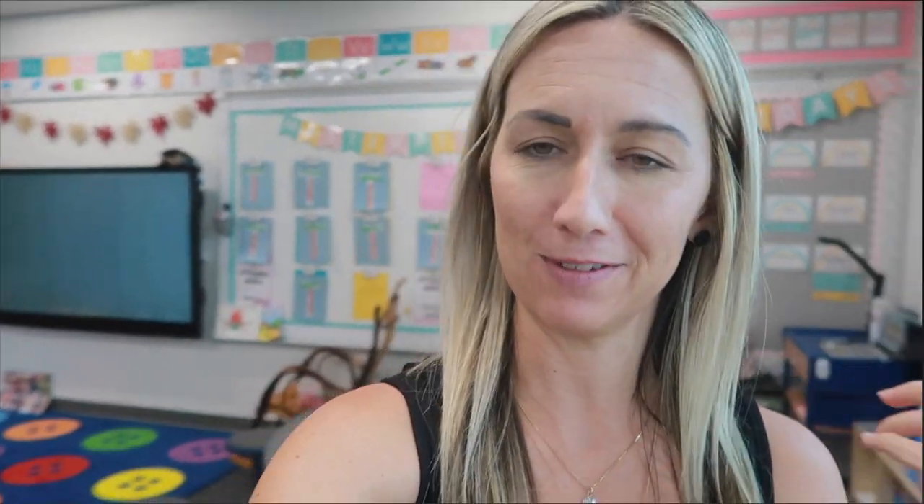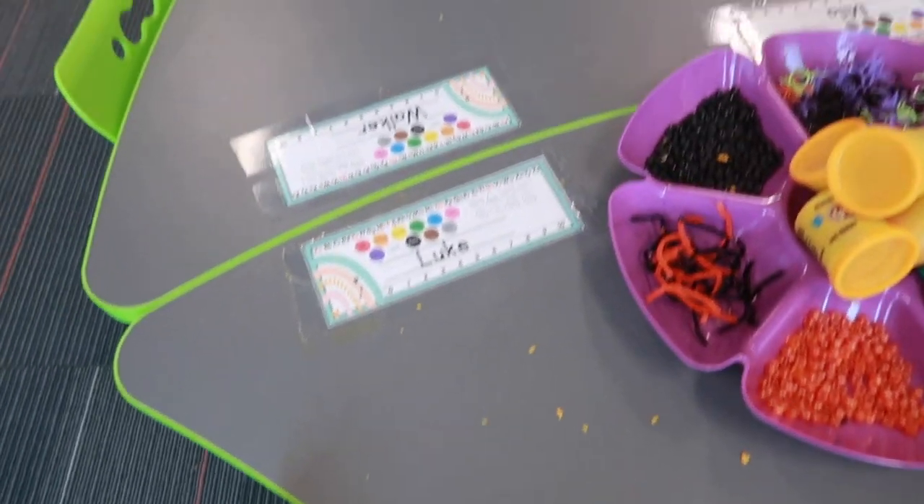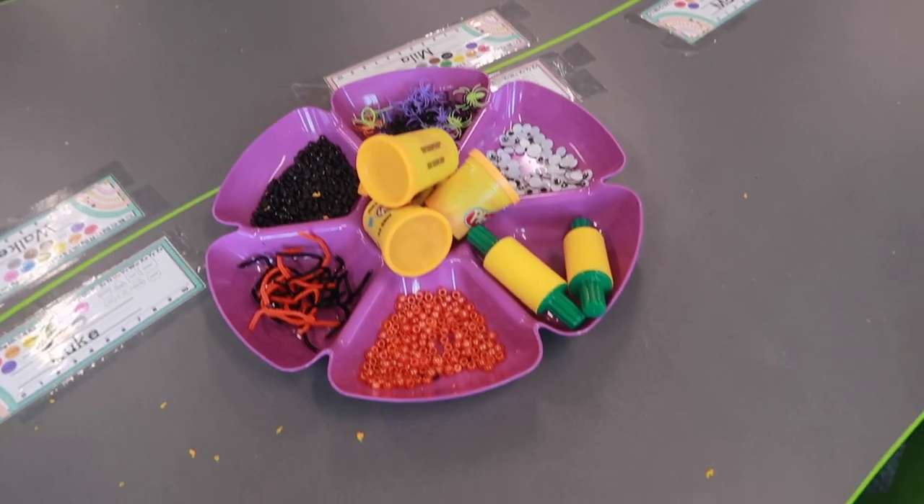In reading we're kind of focusing on some retelling and the letter T. I'm going to, as usual, start the video showing you our play-doh, our art, and our sensory so that we can clean those up, and then if I have time I'll show you some of our small group stuff as well. All right, so look at our play-doh — we just got done playing, it's lunchtime.